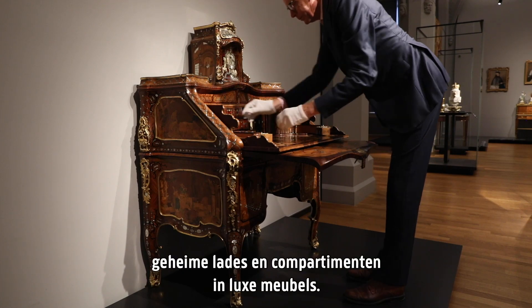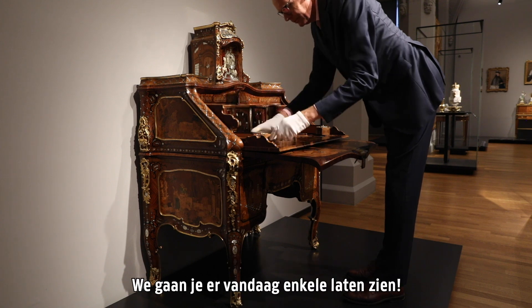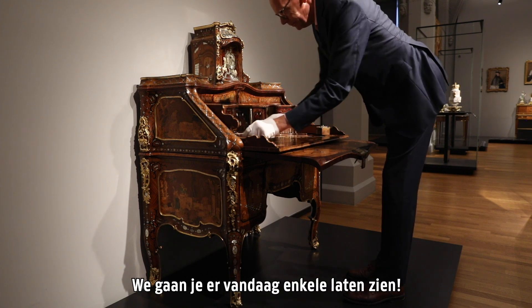Cabinet makers in the past made secret drawers and secret compartments in luxury furniture. We are going to show you some of those today.